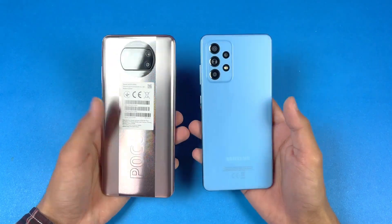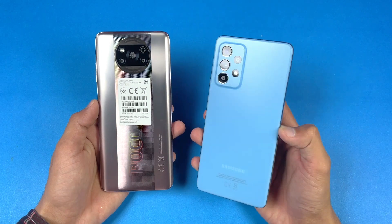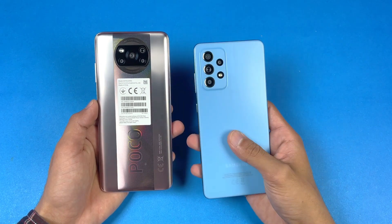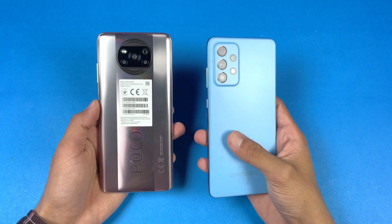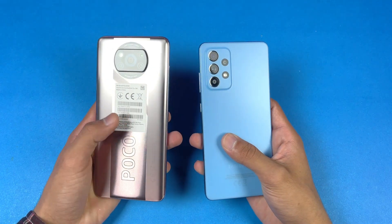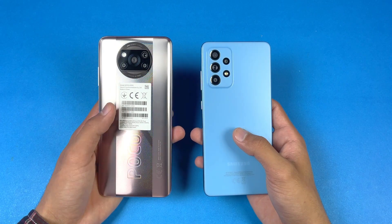Hey guys, I'm back with a brand new video and it's time to do a speed test comparison between the Poco X3 Pro versus the Samsung Galaxy A52. The Samsung Galaxy A52 has a Qualcomm Snapdragon 720G chipset with 8GB of RAM, while the Poco X3 Pro has a Qualcomm Snapdragon 860 processor with 8GB of RAM.